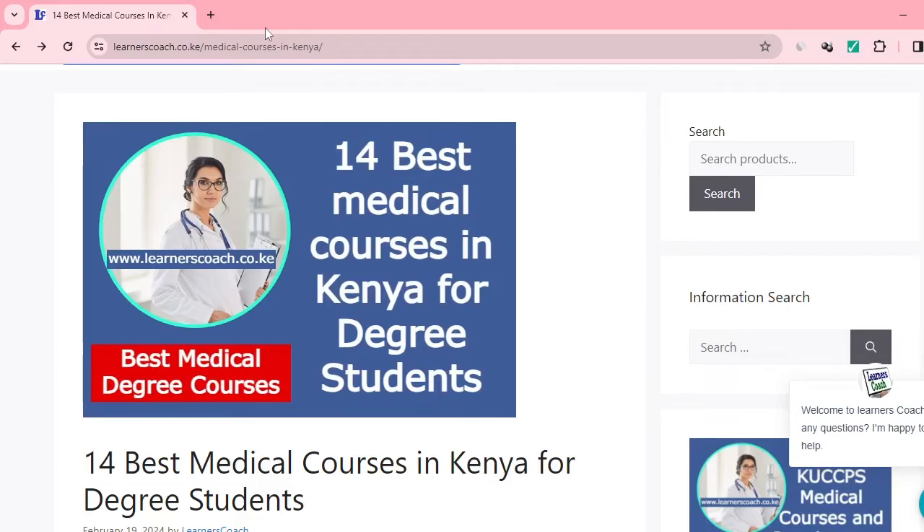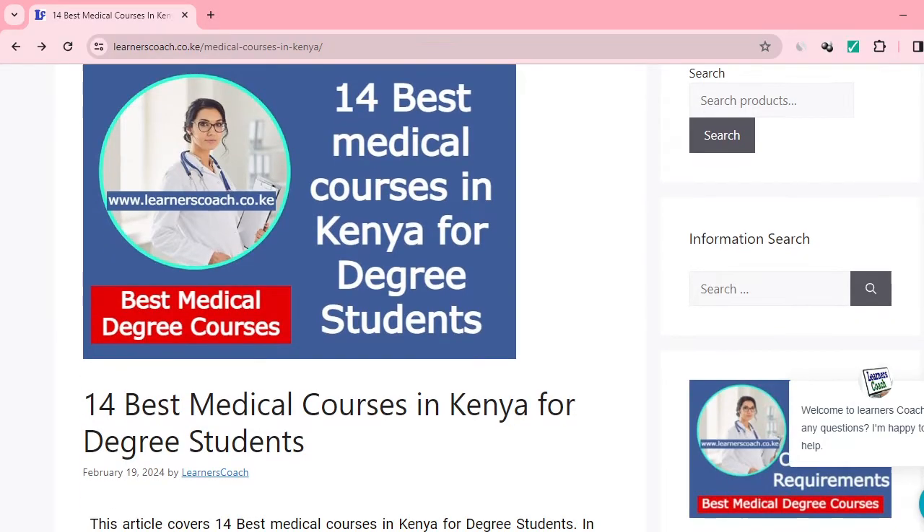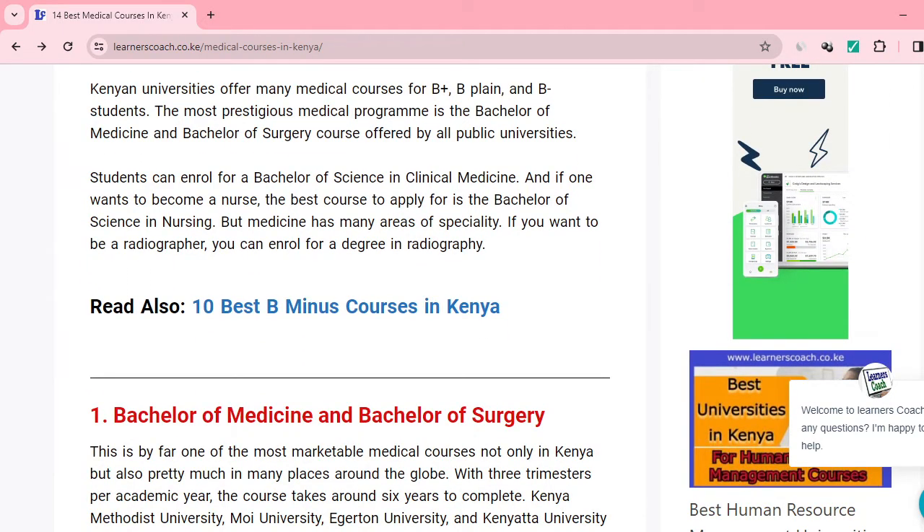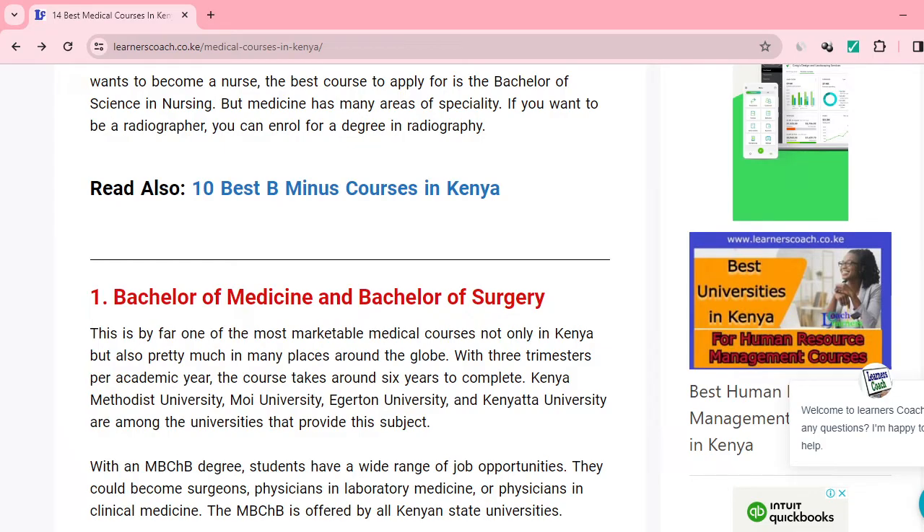Hi learner, welcome once again to Learner's Coach. I want to take a look at some of the best medical courses that you can pursue if you have a B plus, B plain, and a B minus right here in Kenya. These particular medical courses are right for any degree student who has a passion in the medical field. I've already shared this information via the website, but some of us like going through this in video form. You can check the description for the link. We are going to look at 12 degree courses that you can pursue with your B plus, B plain, and B minus.